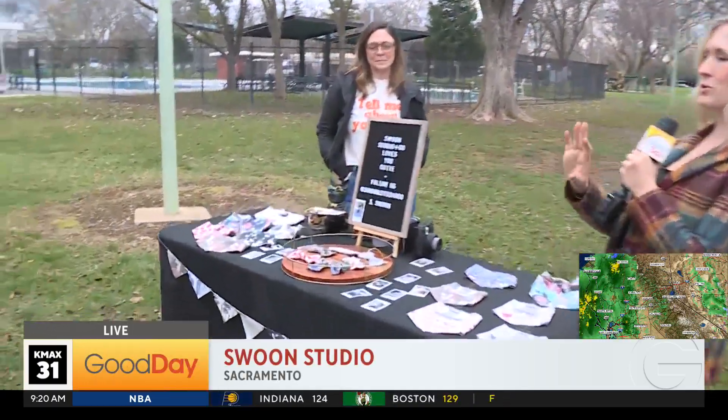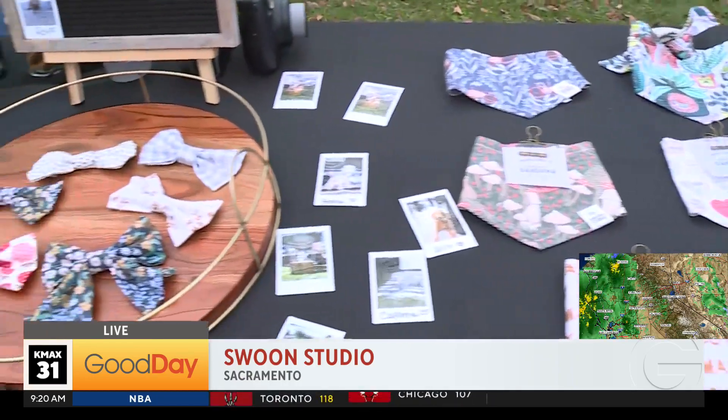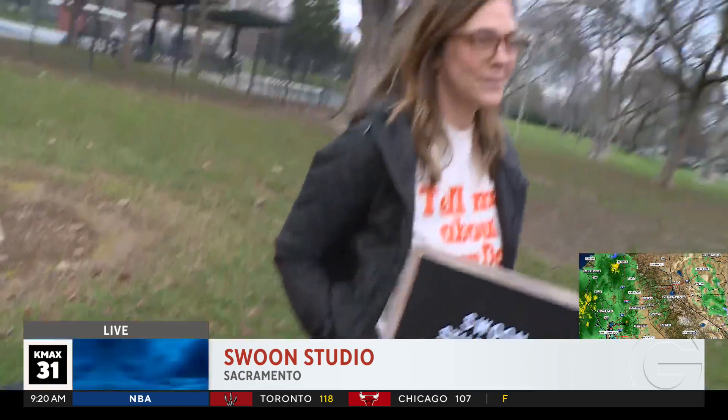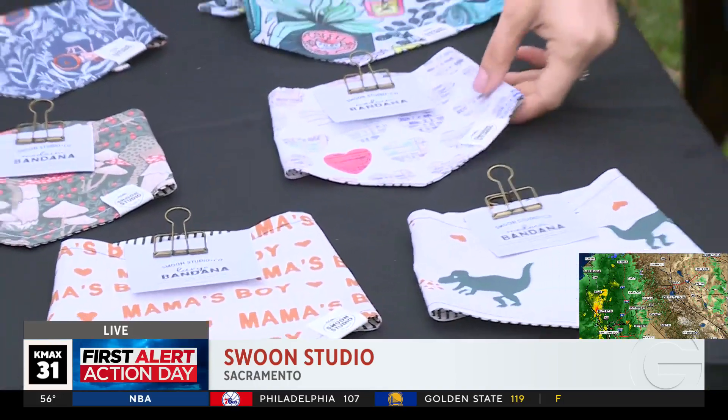We are on Swoon Alert here in Sacramento. So if you're just joining us this morning, earlier we introduced you to Swoon Studio — just the most swoon-worthy bandanas, bows, and bow ties for your four-legged family member. But Erin, you are out with a new collection — your Valentine's Day collection. We have some of the items here, so swoon worthy.